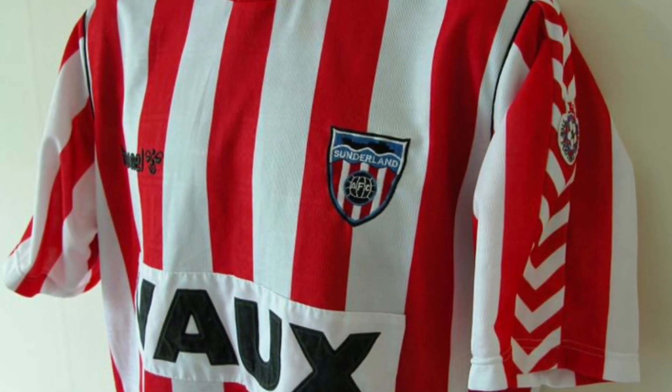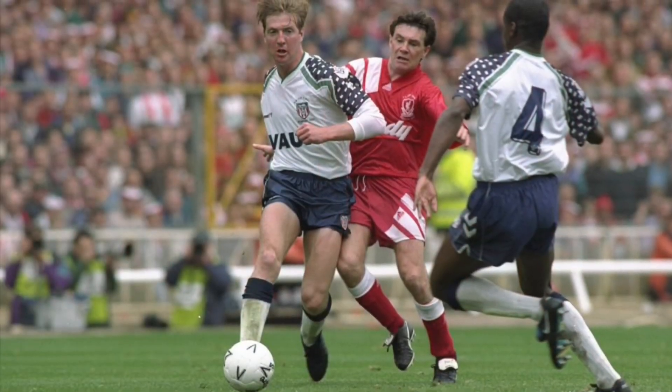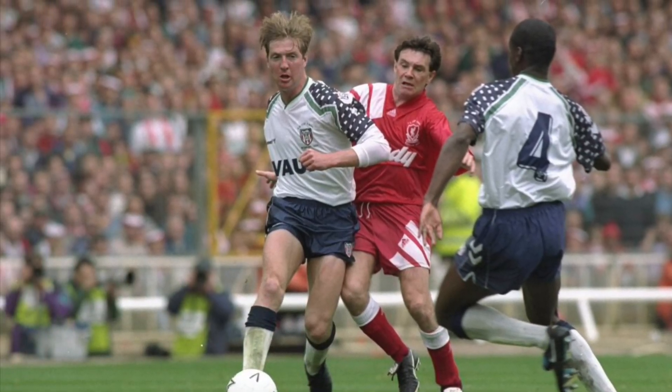86 saw Patrick take over and they made some really nice kits. Hummel took over in 1988 and remained until 94, overseeing a period which did include an FA Cup final and promotion via a playoff final defeat, but not much else.